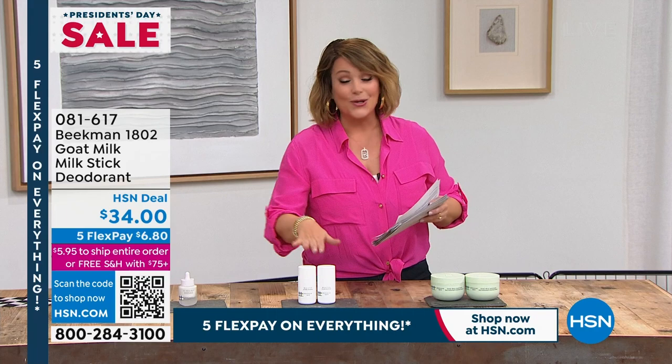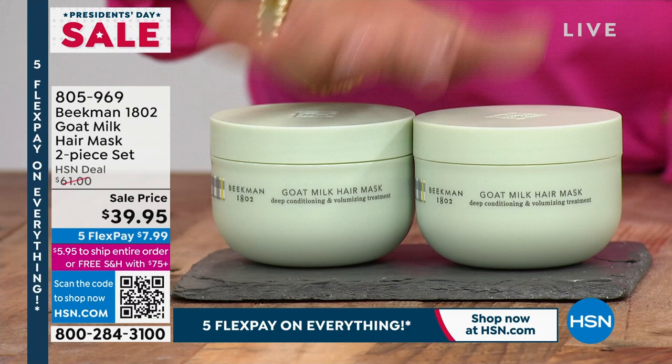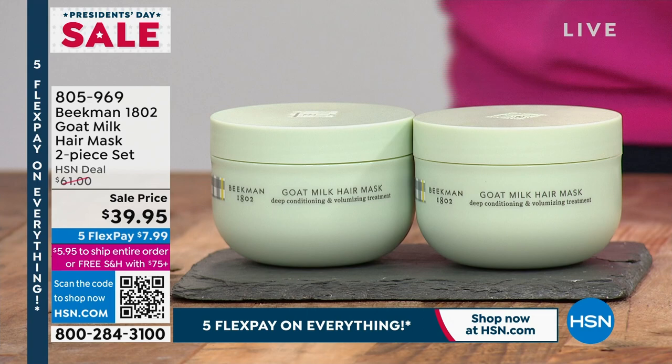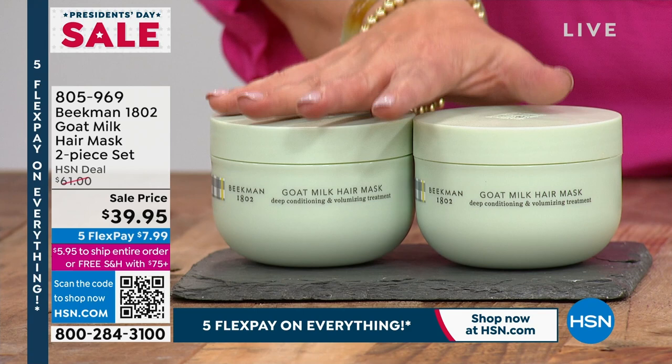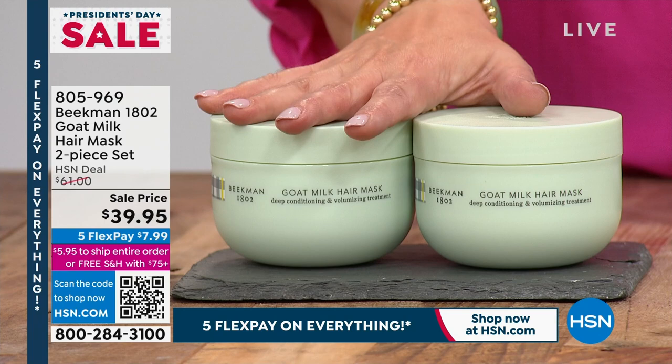Let's talk about what has brought my hair back from frying it over the summer — single-handedly, it's been the Beekman 1802 Hair Mask. Today you're getting a two-pack. One is typically this price, so we're getting two today. They have a long shelf life. It's got the goat milk, it's not going to weigh your hair down. It's going to give you beautiful, supple, bouncy, shiny hair, but it's never going to make your hair flat. It's going to nourish the scalp as well. Typically the two-pack is $61; we're at $39.95.